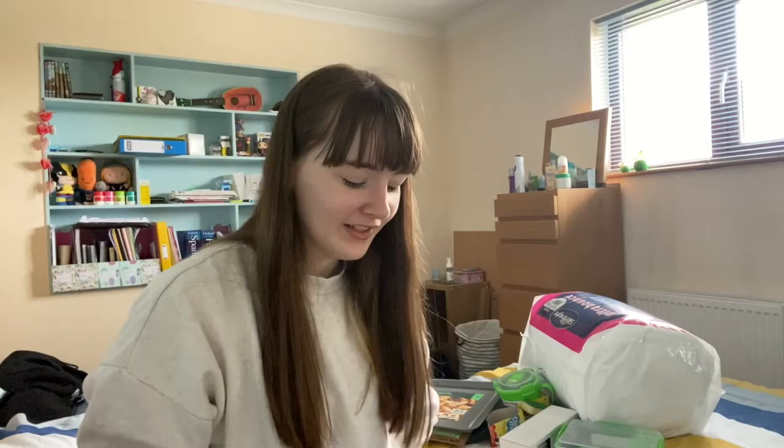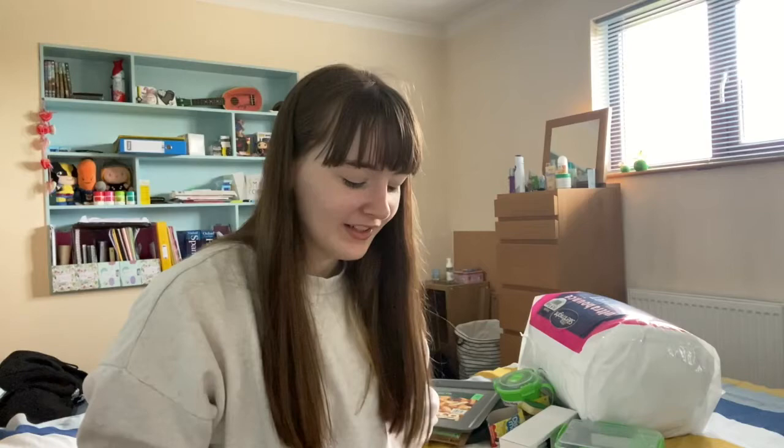Next I have something else I got for Christmas: these vegan leather notebooks. This one has a tiger on it and this one has a dolphin on it. I'm not entirely sure what I'll use them for because I want to try and make a lot of my notes digital, but maybe just for quickly writing things down and practicing.